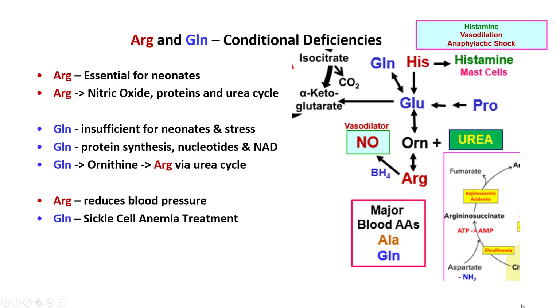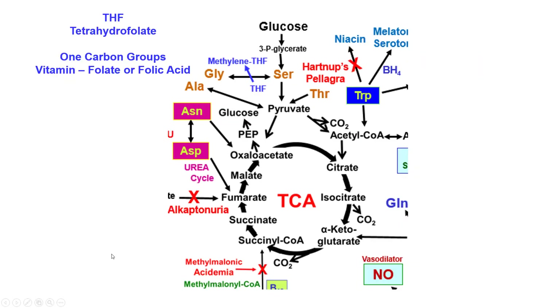Histamine is also a vasodilator, found in mast cells, and is a major mediator of anaphylactic shock. Mast cells loaded with IgE — say, against peanuts — degranulate when you eat a peanut, releasing so much histamine that blood pressure drops so fast it can be fatal. This is anaphylaxis.